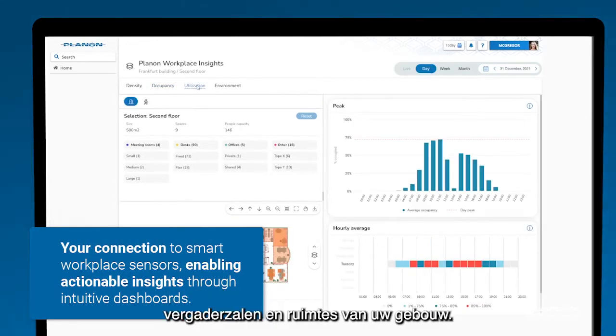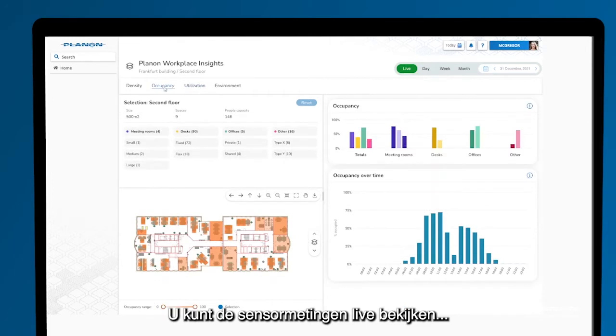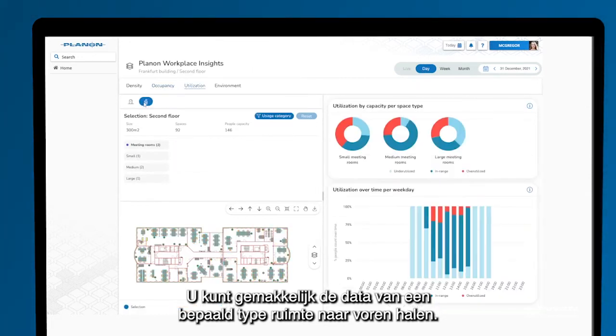offices, rooms, meeting rooms and spaces on your floor plan. You can see a live view of the latest sensor readings or a summary view for the specified date range. It's easy to filter the view and display the data for a specific type of space.